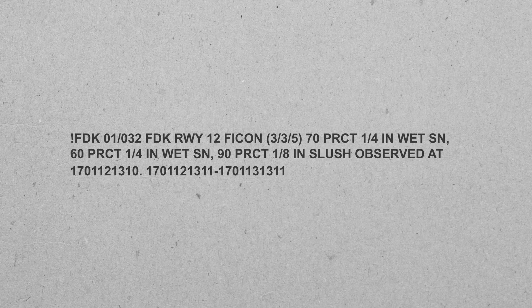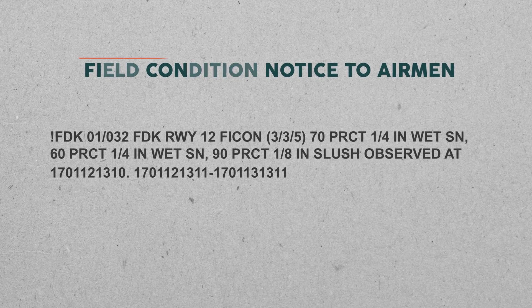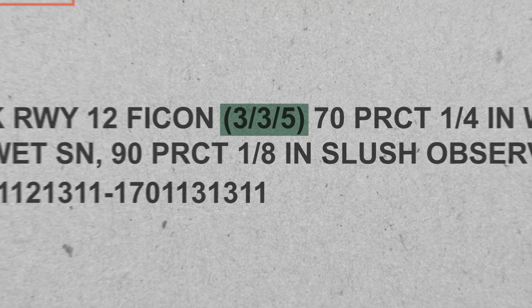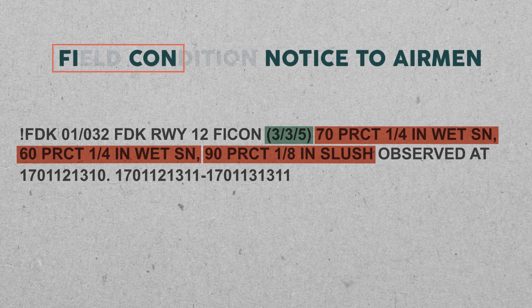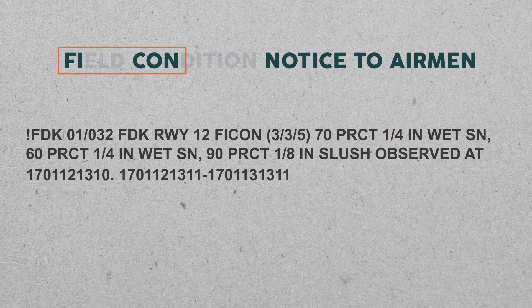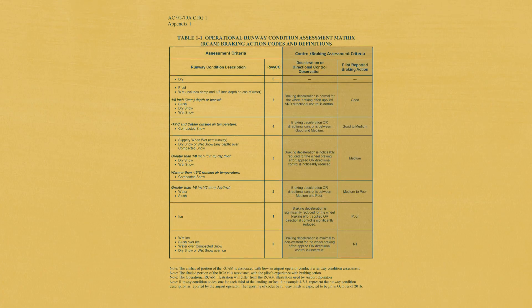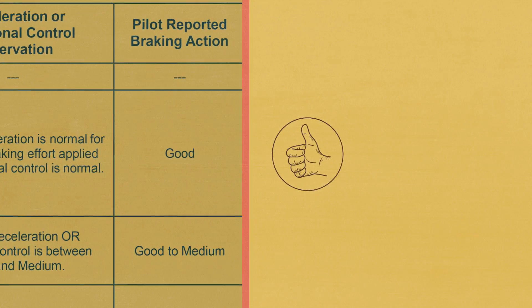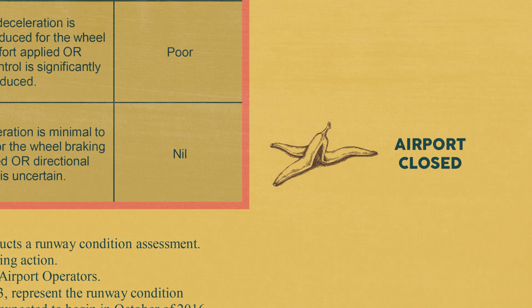Now let's take a quick look at the way our example would appear in a runway field condition notice to airmen, or FICON NOTAM. Here are our runway condition codes as well as our percentages. If less than 25% of a runway is contaminated, runway condition codes won't be generated. Also included in the ARCAM is the quality of braking action that pilots can expect for a given runway condition code, ranging from good all the way down to nil — although if it's nil, the airport is required to be closed.